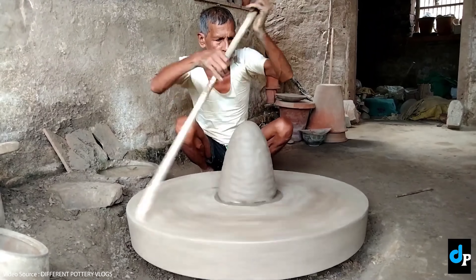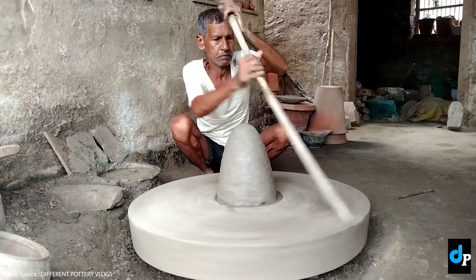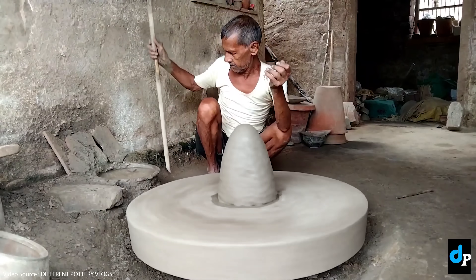Way back in the mists of time, probably about 5,000 years ago or so, some smart aleck in the pot-making department of ancient Egypt, or possibly Sumerian Mesopotamia, or Greece, or maybe even China — no one really knows — but somewhere some smart aleck realised that if they made a big heavy disc they could spin the whole thing, which made it much easier and faster to shape the pot.